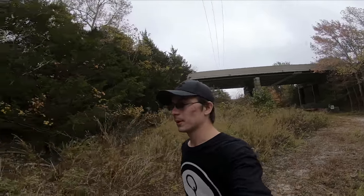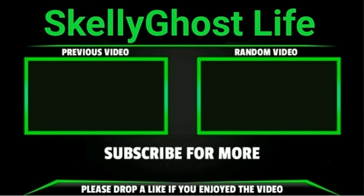I'm walking out now. Thank you all for watching. If you enjoyed or learned something please hit that like button and comment what you think they should do with the abandoned railroads. This is SkellyGhost and I'll see you in the next one.